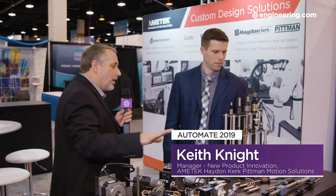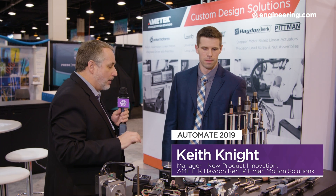I'm with Keith Knight, he's New Product Innovation Manager with Hayden Kirk Pitman. Keith, we're looking at a sample array of different forms of actuators here, and one thing that's notable about them is they're small. Why small?